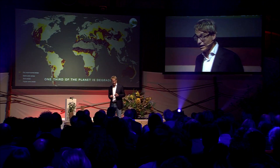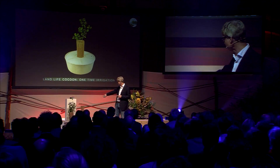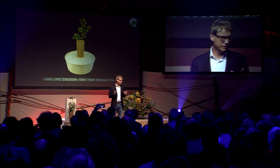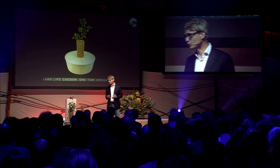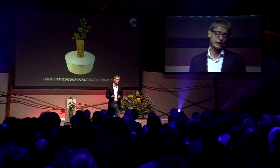Now, the challenge is that most of that degraded land is so dry that young trees do not survive. And that's why we developed the cocoon. You can see one here with the plant, and I'll pass one around later. The cocoon is basically an incubator for a young tree. It boosts the growth rate, and it achieves survival rates of over 85%. And unlike irrigation, it prepares the tree for an independent life in nature.